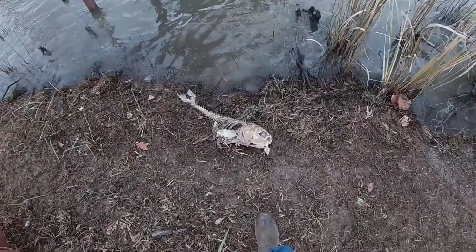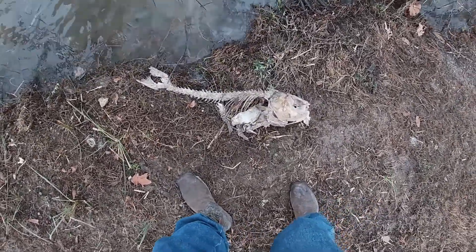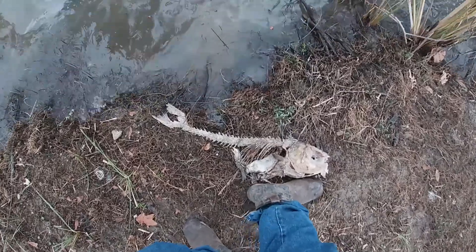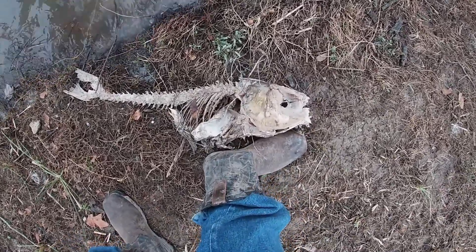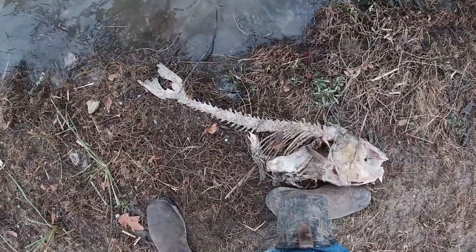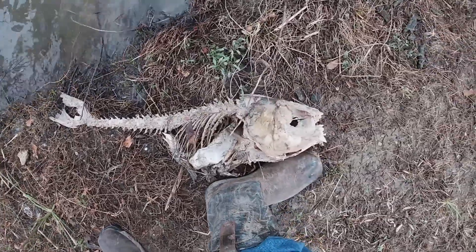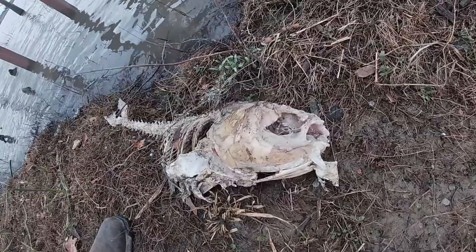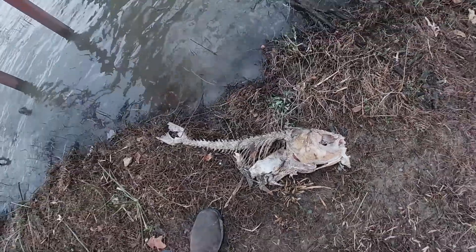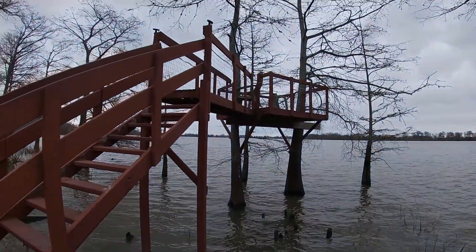Look at this big old fish they were eating on over here. Look at how big that thing is. Look at the head on that thing. The buzzards pretty much finished it off — there's just the skeleton left. I don't even know what kind of fish that was. It's right under the tree deck.